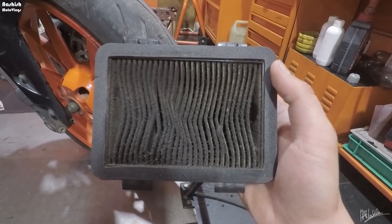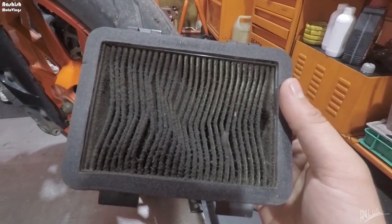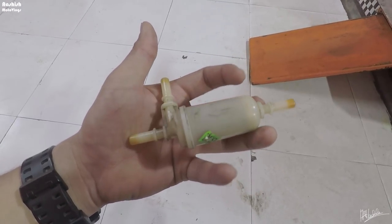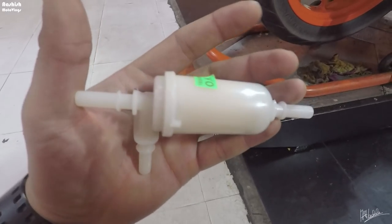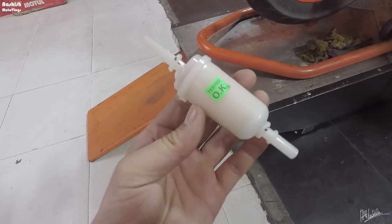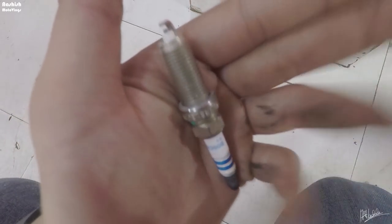Look at my air filter — it's so dirty, and this is the condition within just 2000 kilometers. I highly suggest changing your air filter every 2000 kilometers, that's my golden rule. This is the new one. And look at the old fuel filter — India's fuel quality does this. The fuel filter needs to be changed at every service. I'm also changing the spark plug — here's the new one.